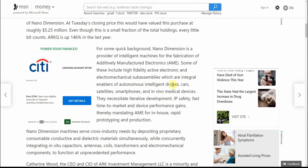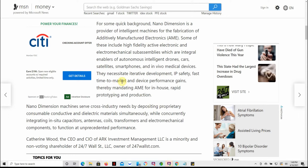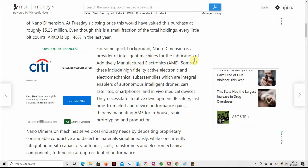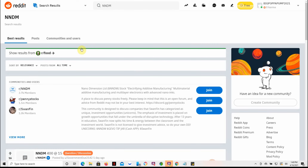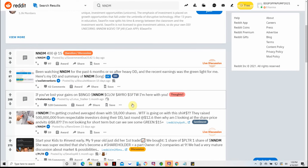This company covers integral enablers in autonomous intelligent drones, cars, satellites, smartphones — it's got to be huge someday. It's basically in everything. It's a provider of intelligent machines, specifically high-fidelity active electronic and electromechanical subassemblies, integral enablers of autonomous intelligent drones, cars, satellites, smartphones, and in-vivo medical devices. The stock just isn't going up like we want it to, so maybe you just need to be patient, buy the dip when you can, and build out your position.